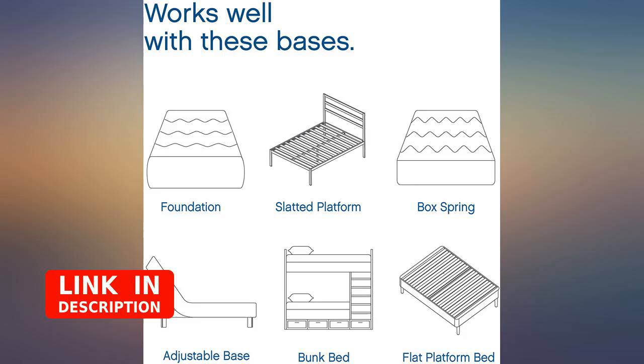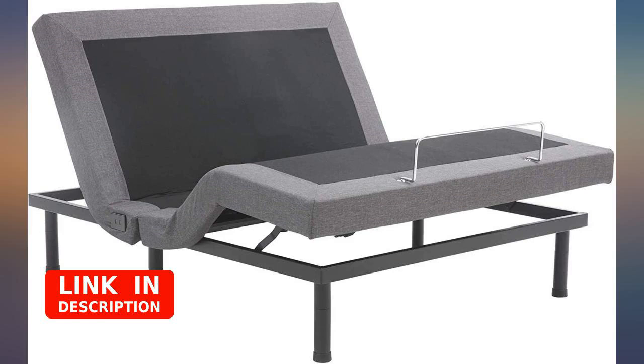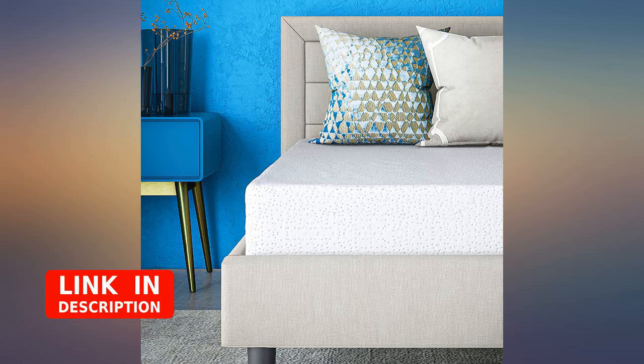Not plush and very firm, does not collapse when you sit on the edge. Some may need to add a topper for comfort, but this gets better the more nights you sleep on it — your body adjusts. I'm a side sleeper, but this one is definitely best for back sleepers.